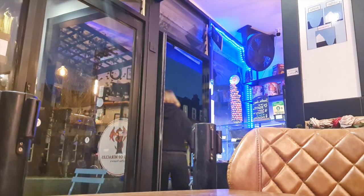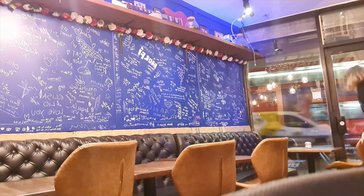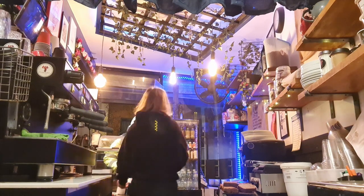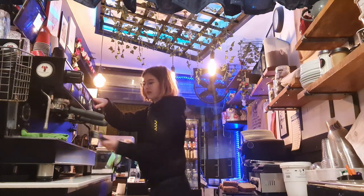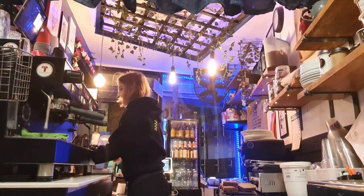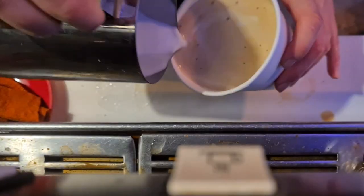My colleague is coming at 8am so I have one and a half hours of working by myself. And here we have him — the first customer of the day. In the meantime, I'm making myself a coffee since if I don't do it now, I might not get the chance to do it for a while.